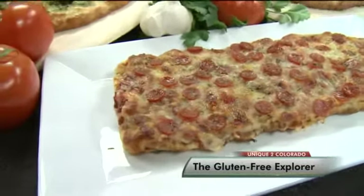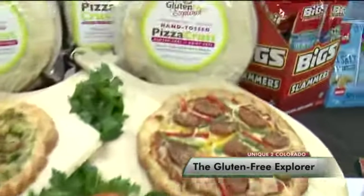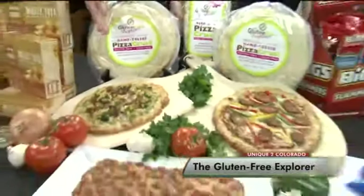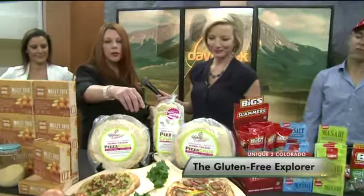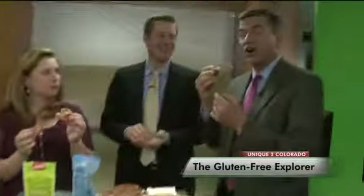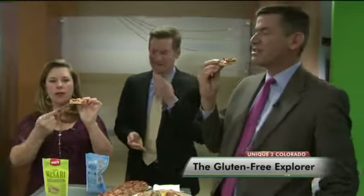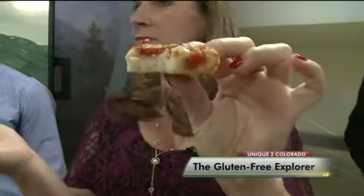We have two types of pizza: a round hand-tossed and a deep dish, which is the only deep dish gluten-free pizza on the market. We have three different types — a dairy and gluten-free ranch bacon chicken, an Italian sausage, and a pepperoni. The crust works very well — look how thick that is. I would never know the difference. That's what we're going for.